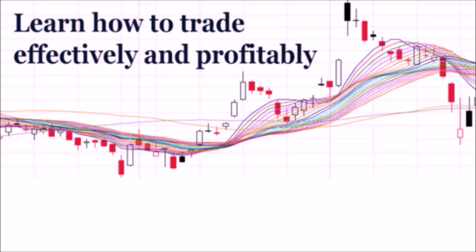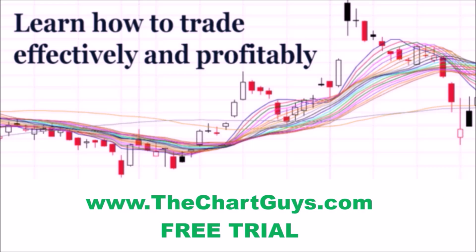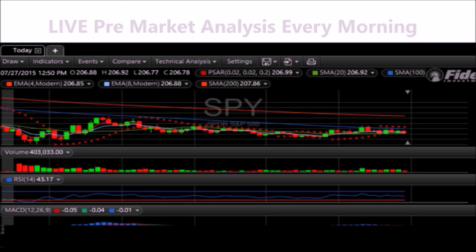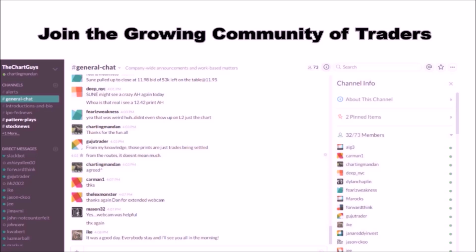Hey, I'm ChartGuys Dan. If you like this video, I encourage you to check out our website, TheChartGuys.com — home of technical analysis learning and education, where we broadcast live market coverage every morning, provide live chart consultation, and point out key levels on your favorite plays in our community chat room. Why not check out our free trial?